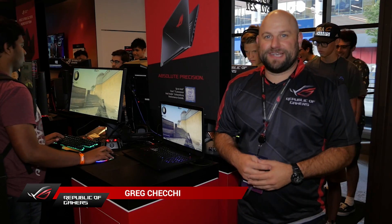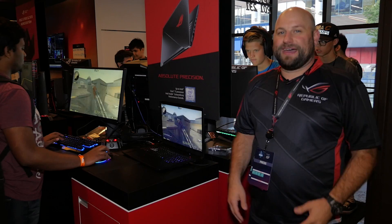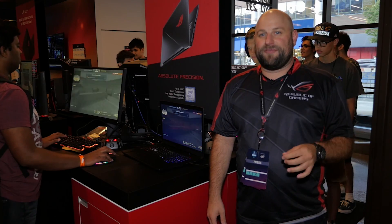Hey, what's up guys? It's Greg from ASUS ROG. We're at ESL One New York watching some incredible CSGO action. We thought this would be the best place to show off our brand new gaming laptop that's made specifically for FPS games.